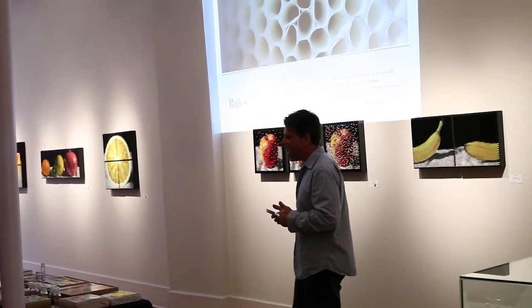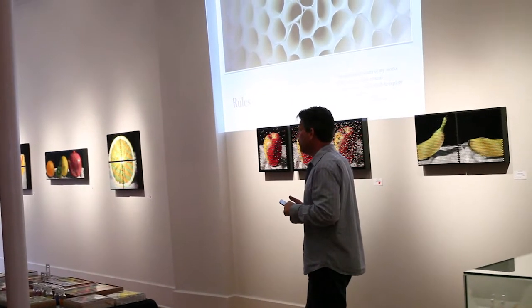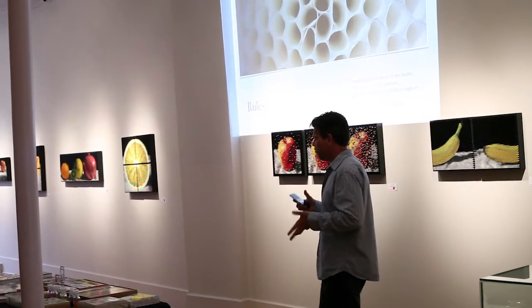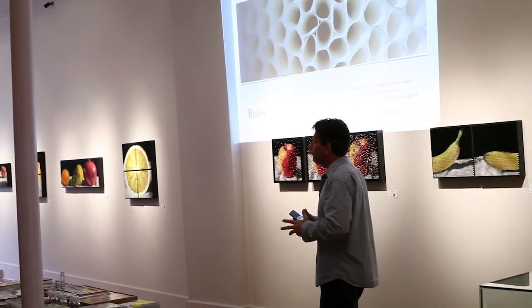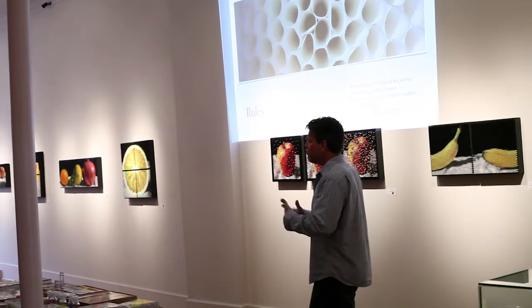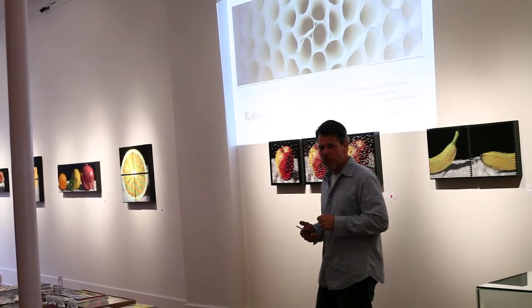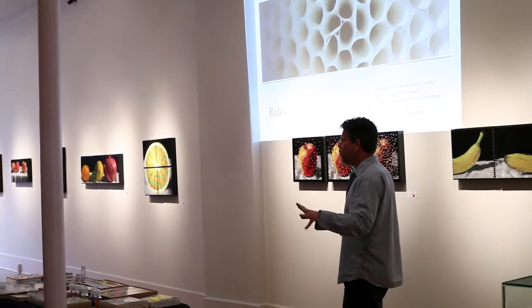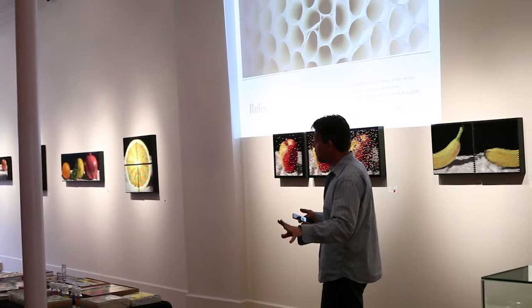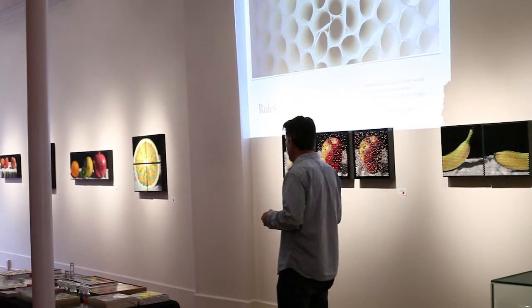The last solo show I had, I tried to use that idea. Those of you who came to see that show—which was 'what color does the letters you make'—the rules were the work, and the work on the wall was just whatever's left over after you go through those rules. A little bit like Damien Hirst, who has a dot painting rule. The set of rules Damien Hirst made is the art, and therefore he can give it to a factory and have those things made.